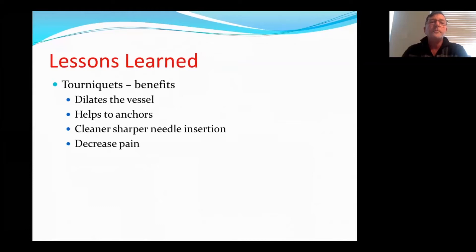Lessons learned on the use of tourniquets — I think they're of great benefit. They help dilate the vessel, they anchor the vessel, they result in cleaner and sharper needle insertion, and they decrease pain.